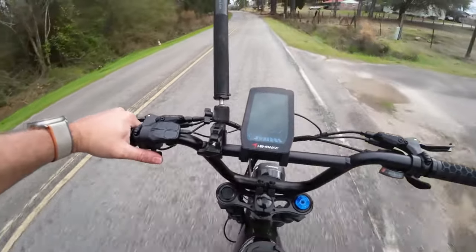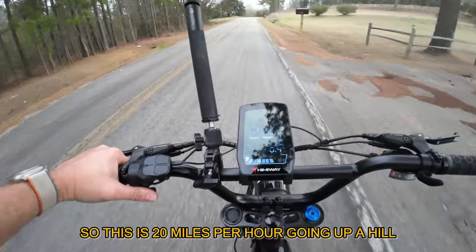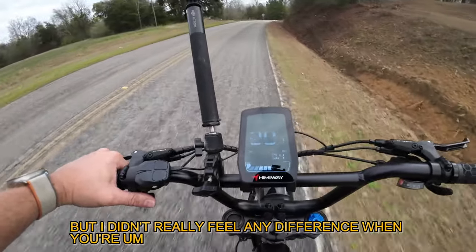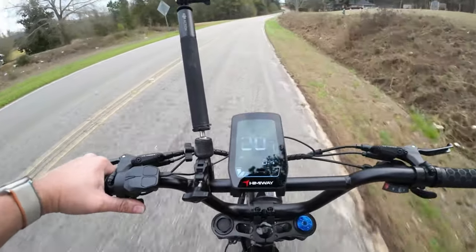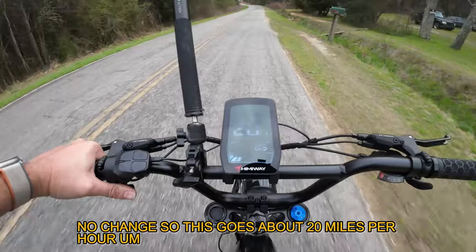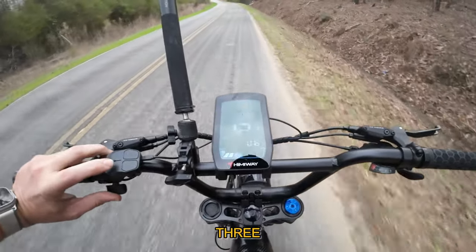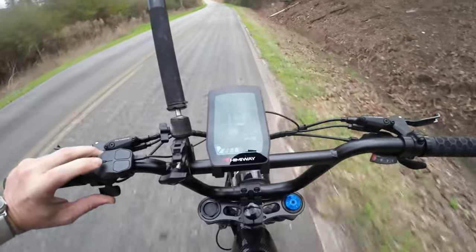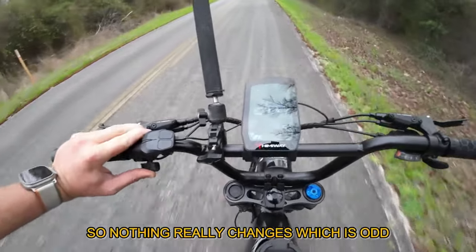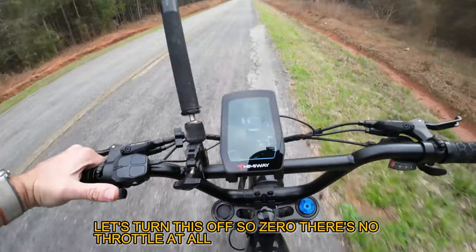Let's just give it throttle — that's crazy. I'm going up a hill right now and I'm at 20 miles per hour. It's a 750 watt motor. I didn't really feel any difference when pedaling, which is different. Now on flat ground — no change. This goes about 20 miles per hour. I'm going to hold the throttle and test pedal assist four, three, two, one — nothing really changes, which is odd. Zero means no throttle at all.